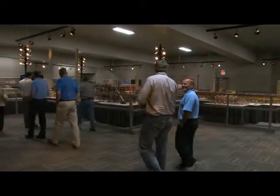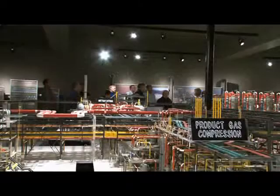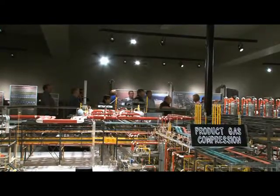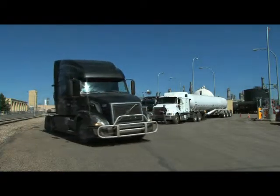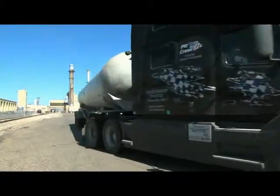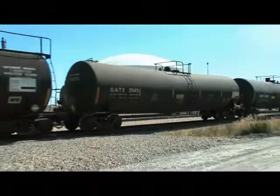Tours of the Synfuels plant take place in the Visitor Center, where guests learn how this plant converts coal to natural gas. The process is described using a scale model that covers more than 1,200 square feet. In addition to natural gas, the Synfuels plant also produces and markets eight byproducts and co-products that include fertilizers, petrochemicals, rare gases, and carbon dioxide. These are sold in the United States and worldwide.